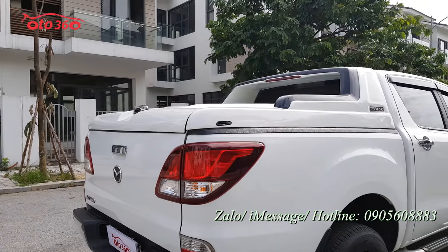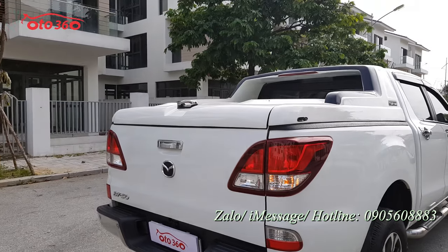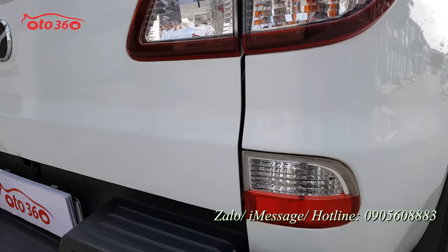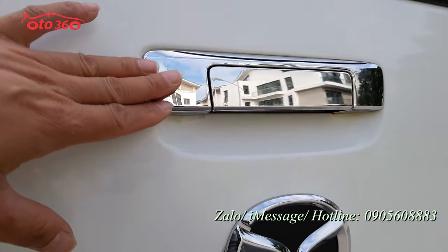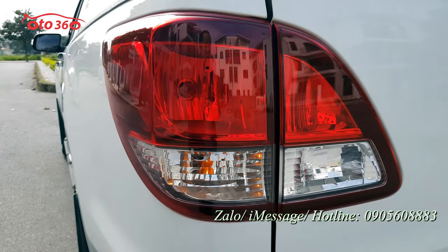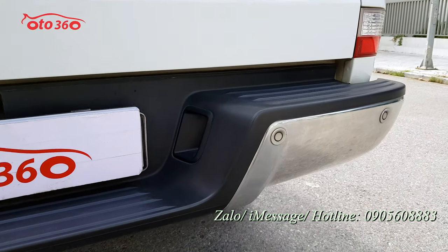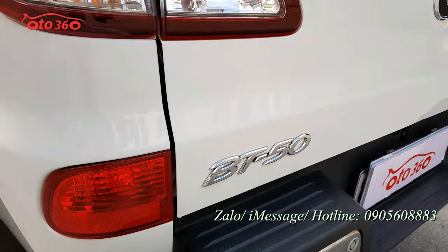Nhìn về phía sau thì chiếc xe này cũng đã được lắp thêm nắp thùng thấp, rất xịn, chủ xe lắp nắp thùng mới luôn. Cụm đèn hậu mới tinh, chưa có bị đâm đụng hay va chạm gì nên không có bị xước xác gì cả. Phía bên dưới là đèn lùi. Xe đã có cảm biến lùi, chủ xe đã lắp thêm màn hình Android, camera lùi và camera hành trình đầy đủ.